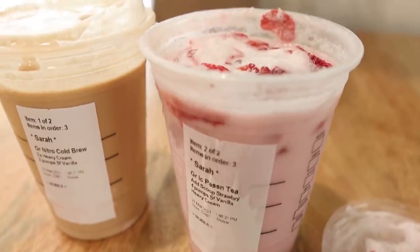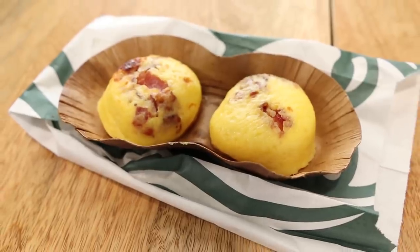Today we're going to be recreating two keto favorites: the famous keto pink drink from Starbucks, and to go along with that we're going to be making the Starbucks sous vide egg bites.